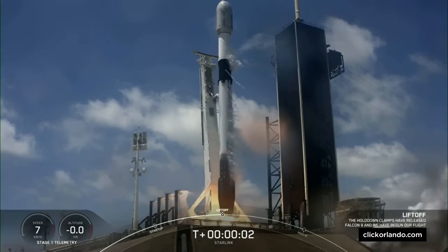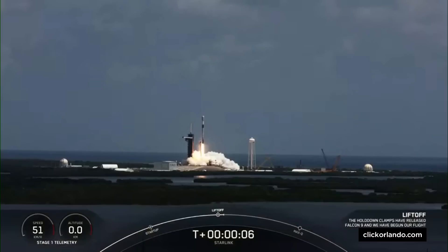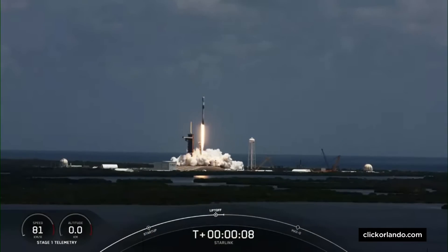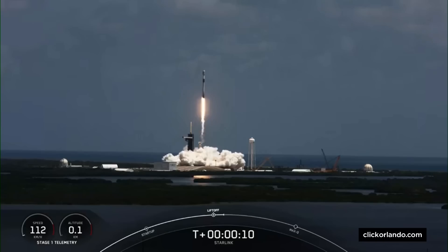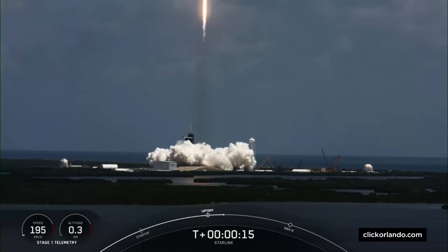Ignition and liftoff. M1D chamber pressure is nominal. Vehicle is pushing downrange.